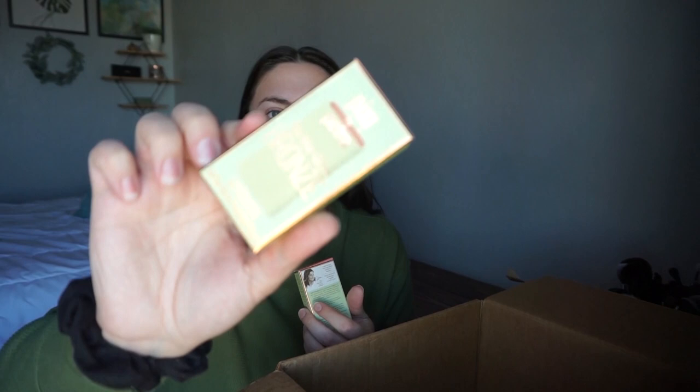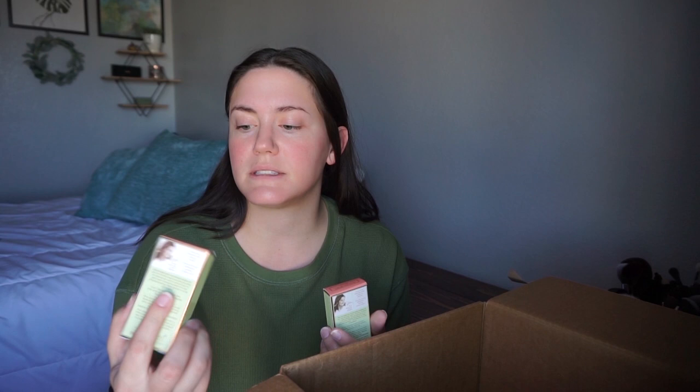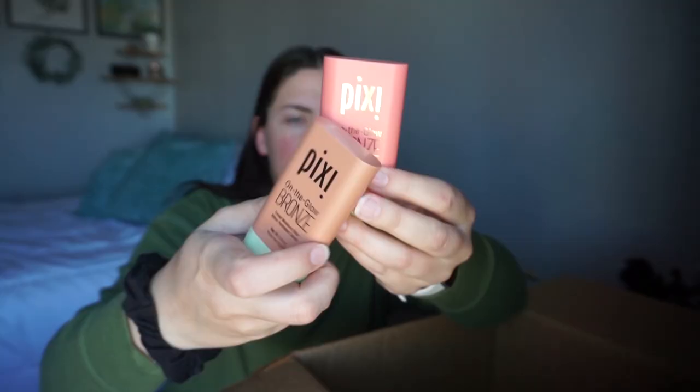I got multiple cream bronzers and blushes because I have a problem. I love the Pixi blushes in this form, and I saw they have bronzers too. I got one that looks like a proper bronzer — nice and brown — called On the Go Bronze in the shade Soft Glow. But then in the bronzer section there was a shade called Warm Glow which looks like a pink, almost that sunburn color. So one is obviously a bronzer, and the other was in the bronzer section and says bronzer on it, but it's a nice pink color.